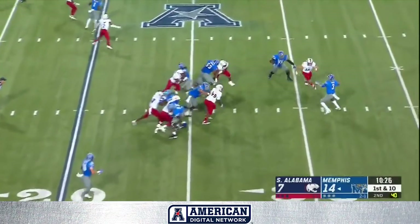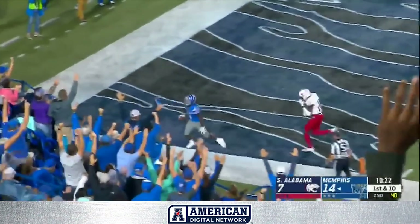Tigers again on the move. White play action, end zone touchdown, Tigers.